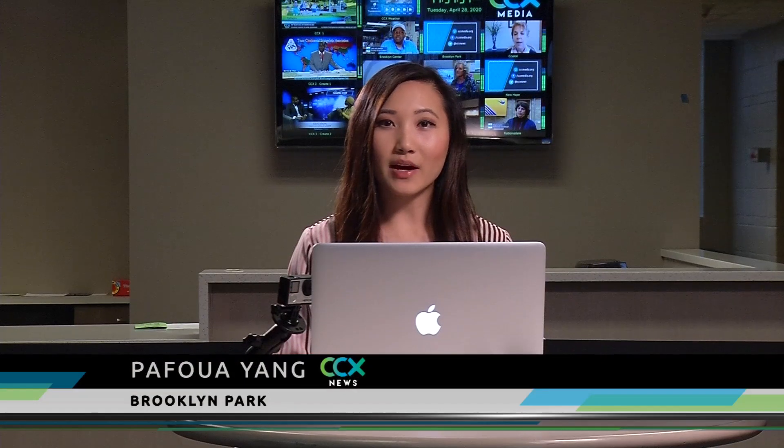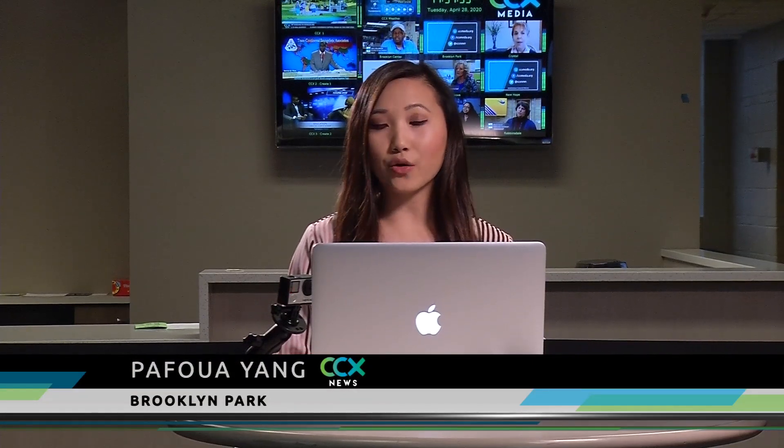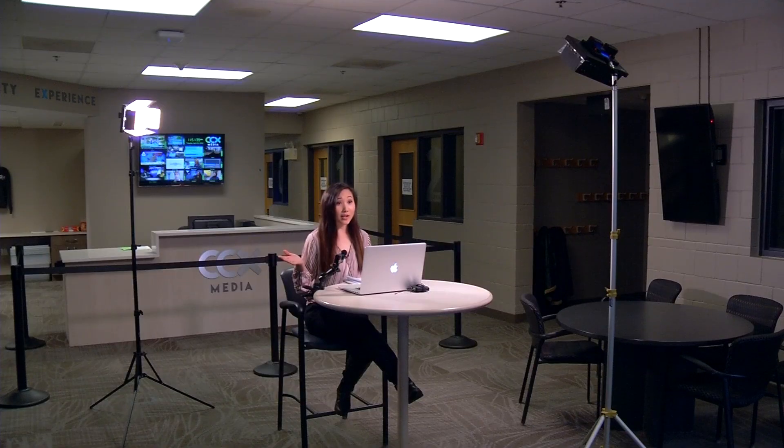Hi, everyone. I'm Pethua Yang. I'm at our Brooklyn Park studio. I'm about to go on a Zoom meeting, but before that, how would you rate my background, and how can I make it a little bit more decent? Those are some of the questions I'll be asking Jane Morrison. Jane is an interior designer from Plymouth.